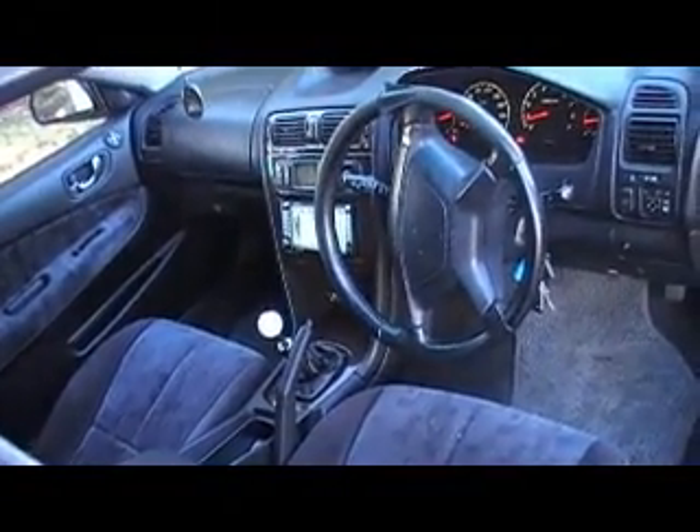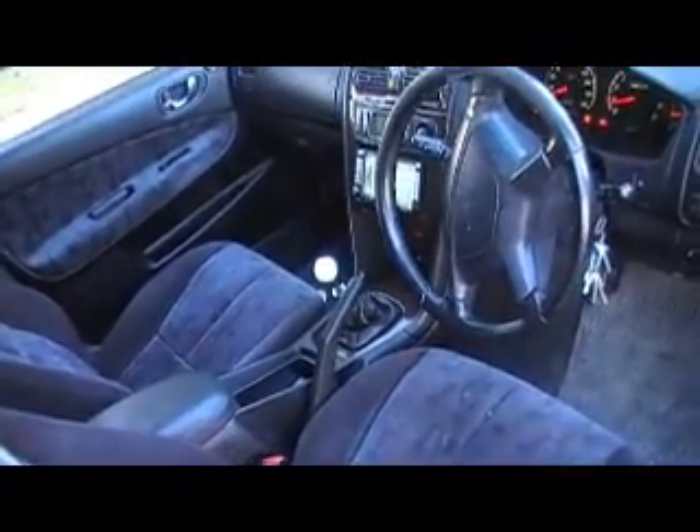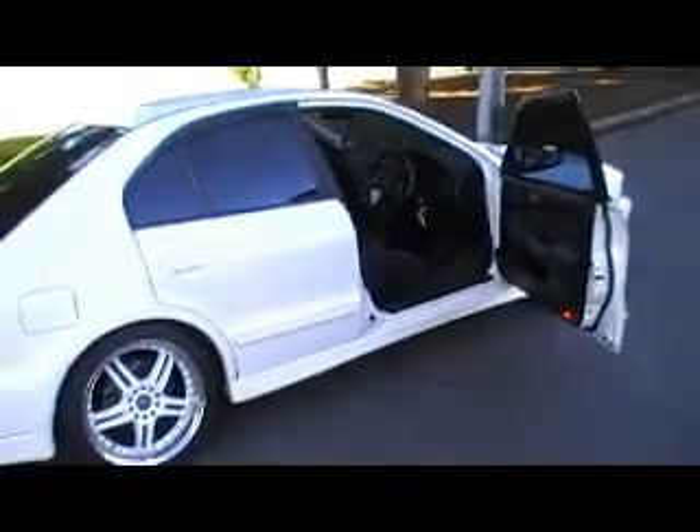It's got a custom exhaust with high flow cat, RPW front pipes, Sabre front mount intercooler, custom stainless steel intercooler piping from Westside Mufflers, an Exedy heavy duty clutch, Haltech Platinum ECU running 13 PSI, NGK Platinum plugs, a Walbro 255 litres per hour fuel pump, and a K&N high flow air filter.